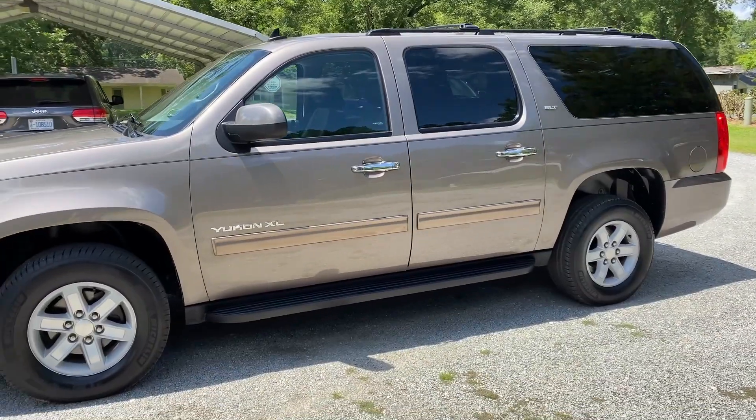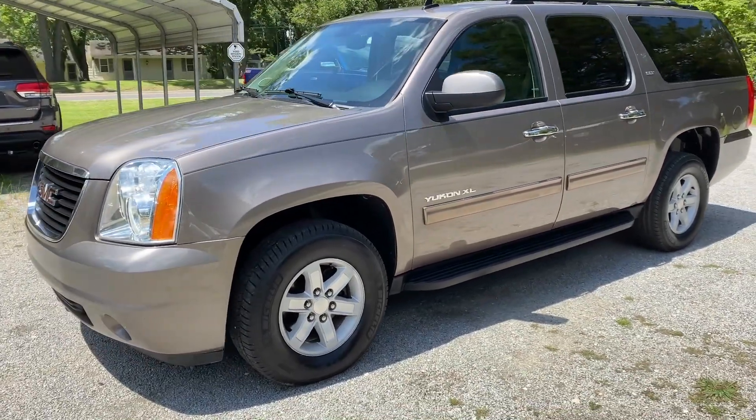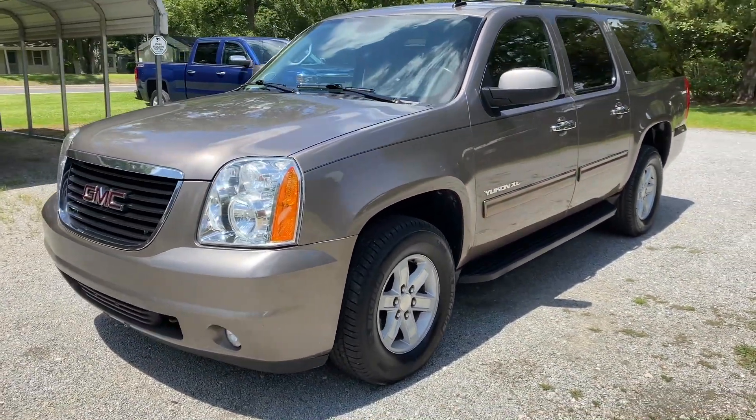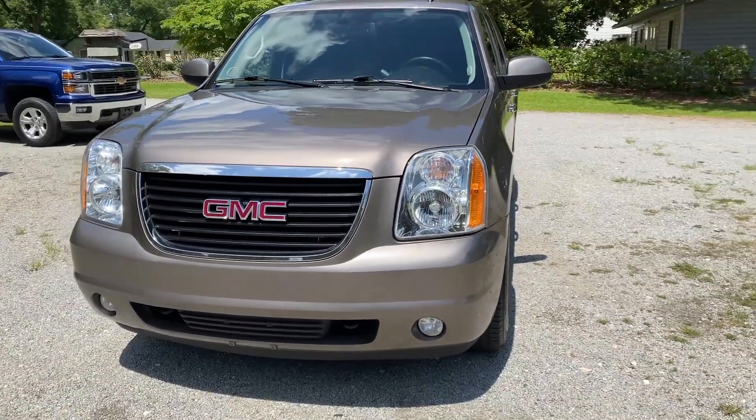There's a lot of great features about this Yukon. First of all, it does have a clean Carfax, so it has no accident history. And of course, as with all our inventory, it's got a clean title — no salvage, no flood history.